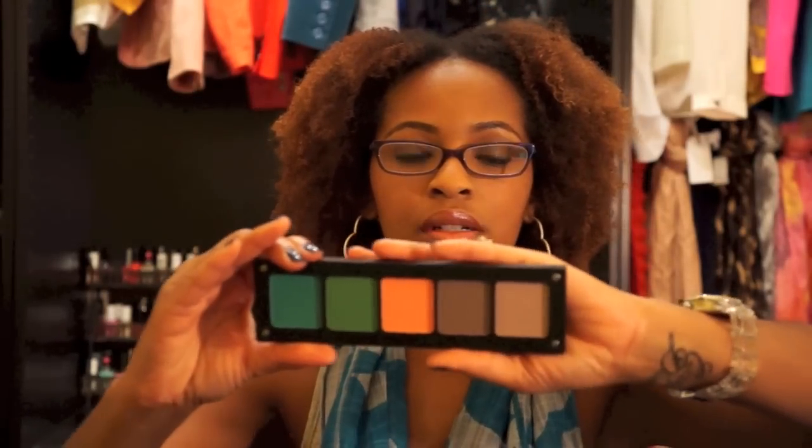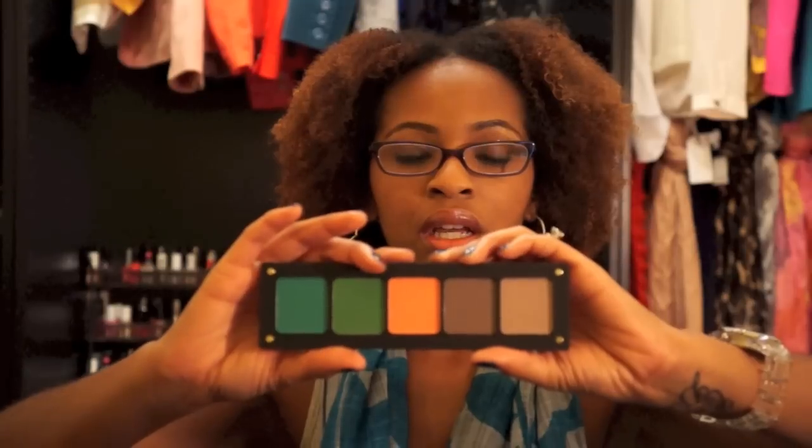Over the weekend I finally got a chance to go to an Inglot store. I was in Miami and they have one at the Aventura Mall, and they were having a 20% off sale. I decided to try one of the freedom palettes and picked out all matte colors since I don't have that many. If you're not familiar with Inglot, they sell these freedom palettes where you pick whatever colors you want and put them in whatever palette size you want — they're cheaper than MAC but still high-end shadows. I've only swatched it in the store so far.